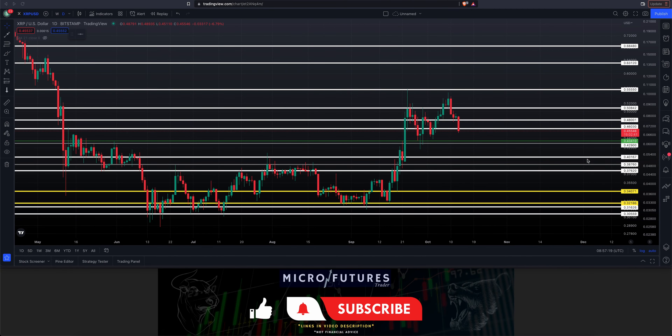Welcome back to the channel. This morning it is the 13th of October. We're going to take a look at XRP/USD — we are on a daily chart on TradingView.com, and this is the Bitstamp data.